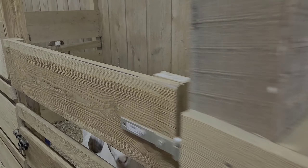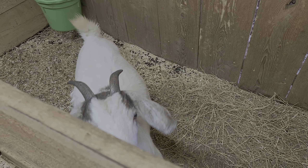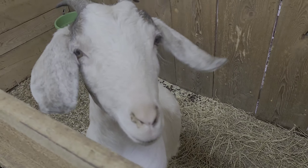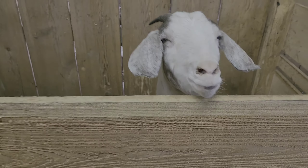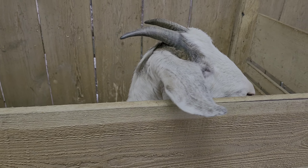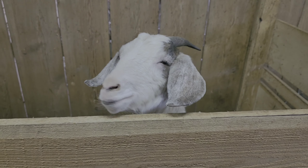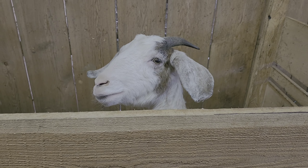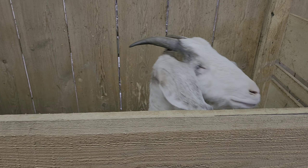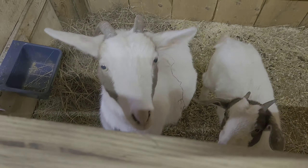Next we have Blair. She's a couple of years old now and this is going to be her first kidding season — she's probably due in a couple of months. Her dad is a Boer and her mom was a Nubian.